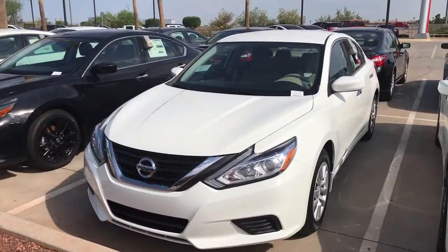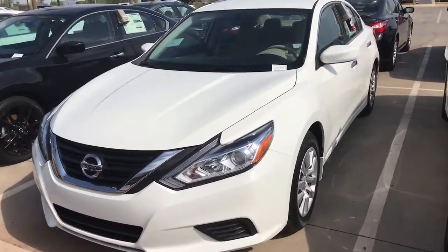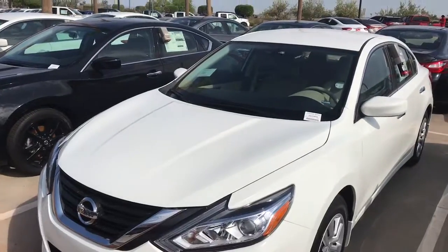This is what you chose. This is the pearl white. It has the beige interior. Beautiful, beautiful vehicle.